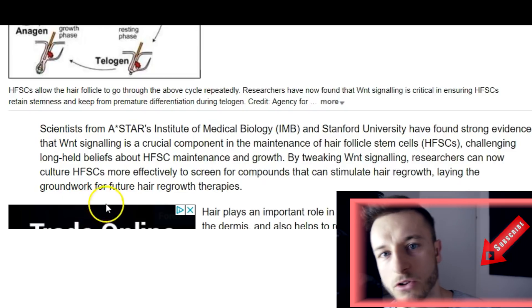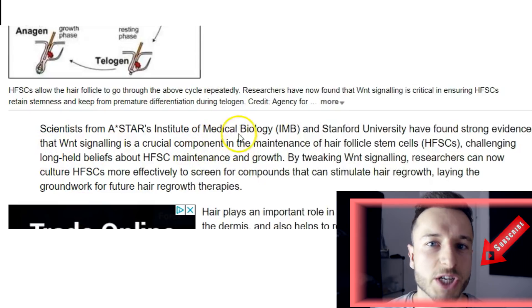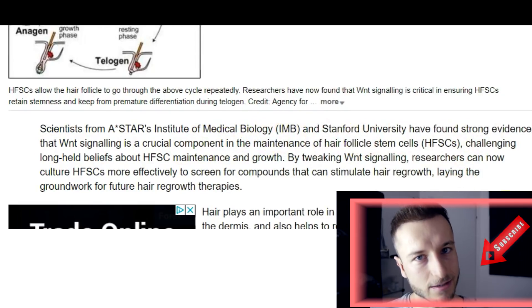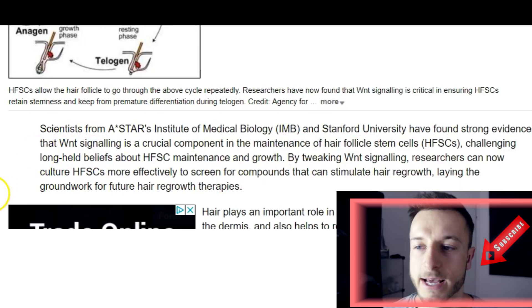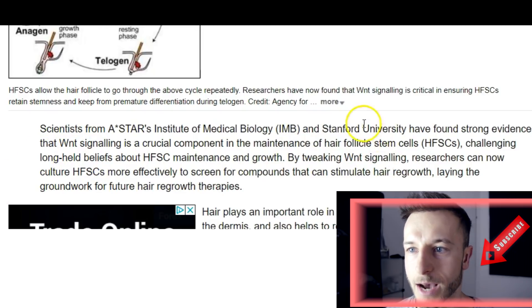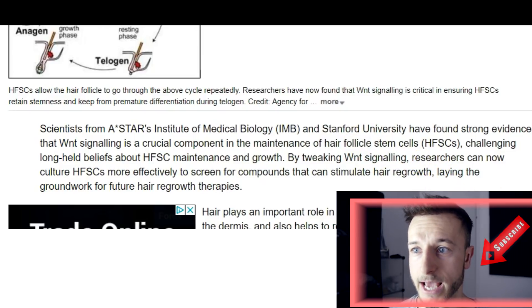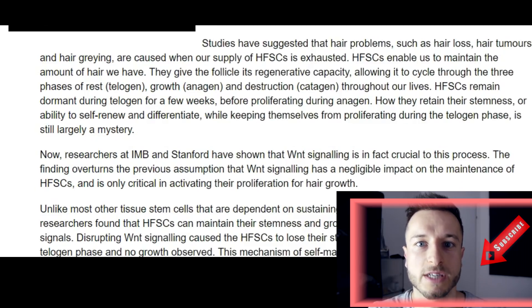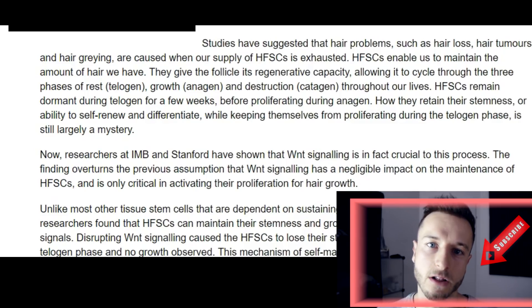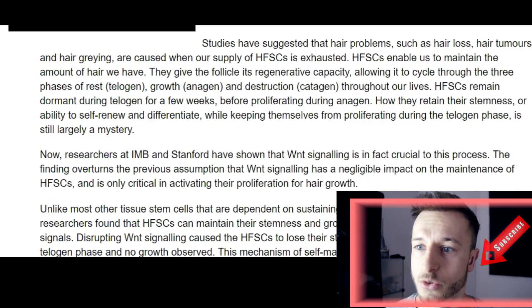WNT pathways signal to stem cells when to switch from the anagen to the telogen phase and back, when to multiply, when to regenerate, and when to rest during the resting telogen phase. These WNT pathways are really crucial for hair growth. The WAY formula essentially unblocks those WNT pathways so they can be active and provide critical information to the hair follicle stem cells. That's what makes this important.